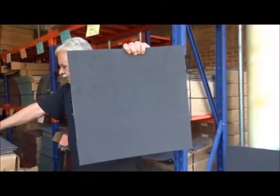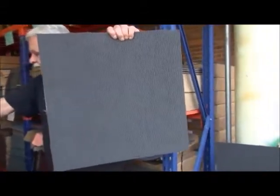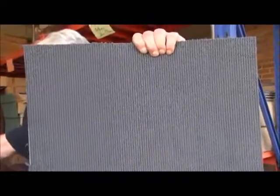Maybe only 150 now. It's called Grey Ribbed, $15 per square metre — about 120 to 150 square metres of that left, we just sold some this morning.